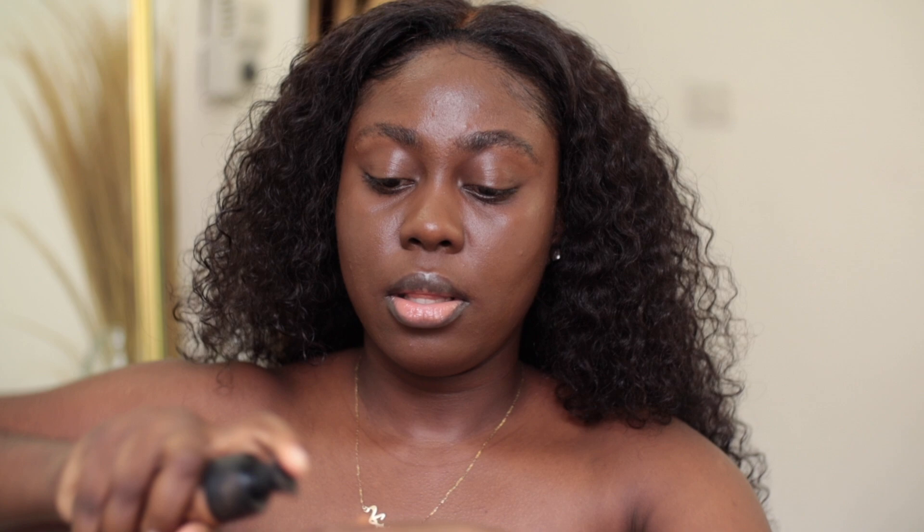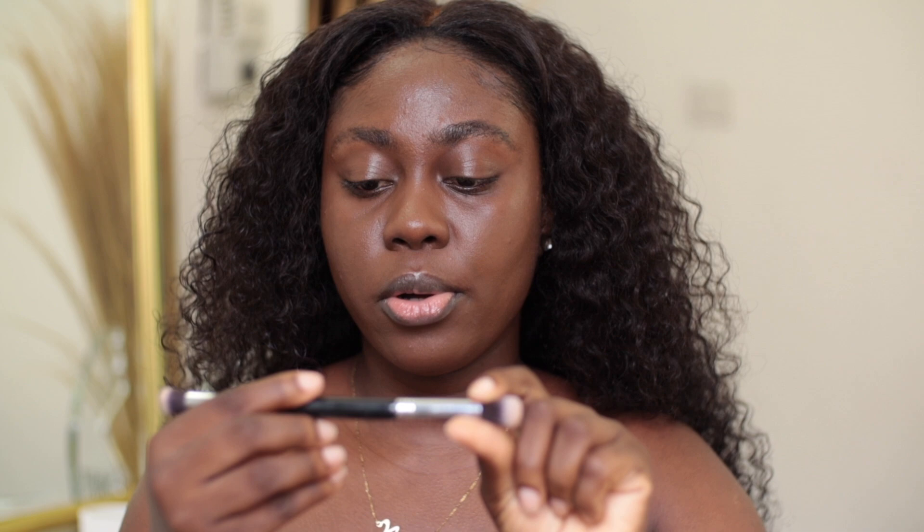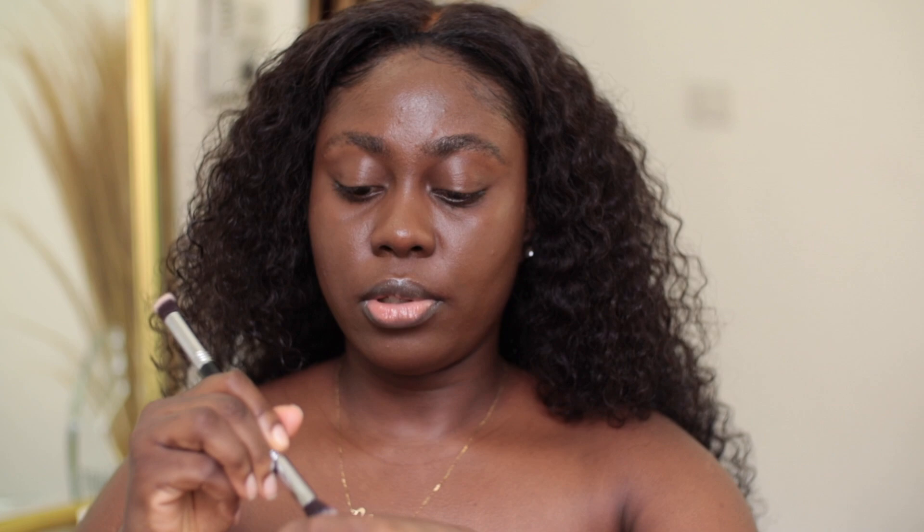I haven't tried this foundation as a concealer before, but hopefully it works. I'm going to take the light shade, which is number six, and use that under my eyes. I'm taking this multi-buffer brush from Evita Joseph — it has two sides. I'm just going to use the rounded side to apply this under my eyes. The foundation is quite thick so I think it will work well as a highlighter.